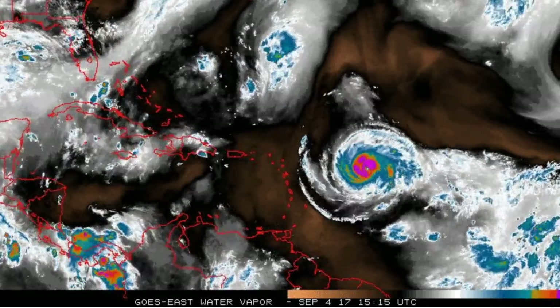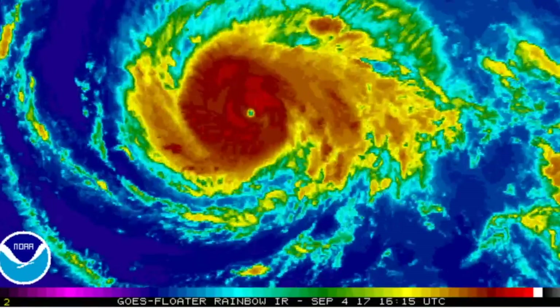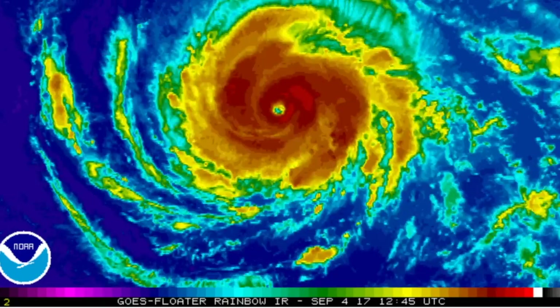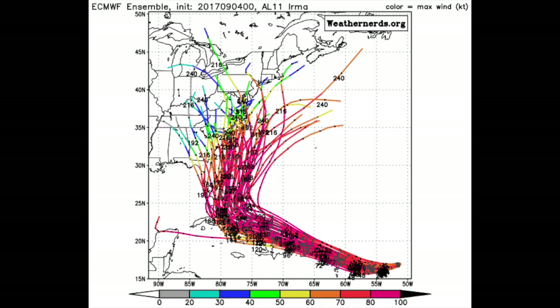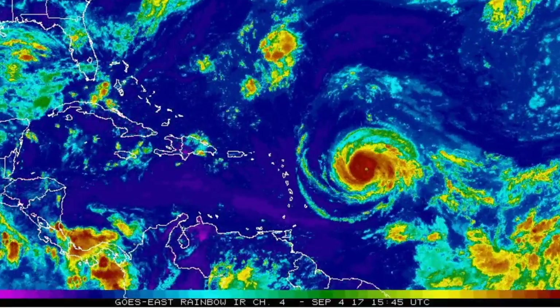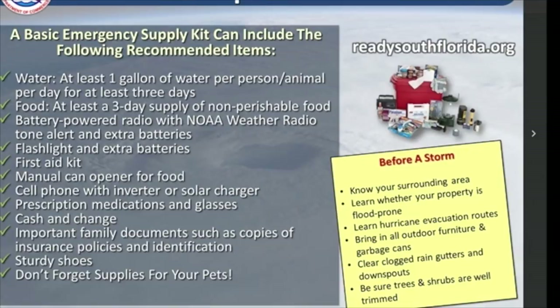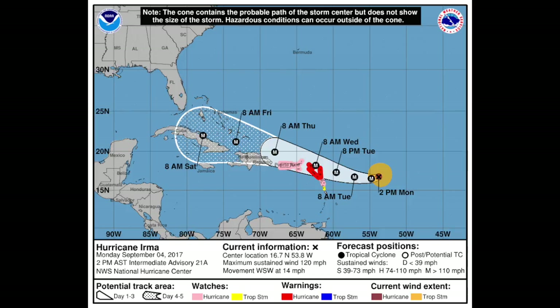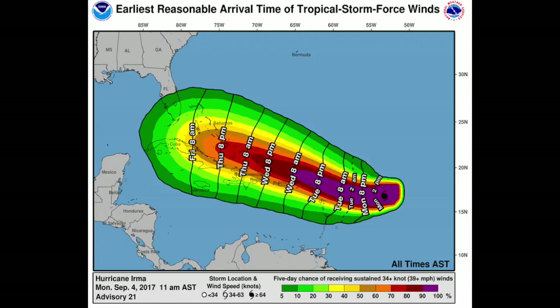The NHC said Irma is expected to bring dangerous wind, storm surge, rip currents, and downpours to the northeastern Leeward Islands. But long-range spaghetti models show a widespread range of possible tracks due to uncertainty over where Irma will go next. Meteorologists said the latest GEFS model continued to trend west with many solutions over South Florida and the eastern Gulf of Mexico. There was a similar track on the ECMWF model. It is not yet known where and when Irma might strike the U.S. coast next week — it could also recurve back out to sea.